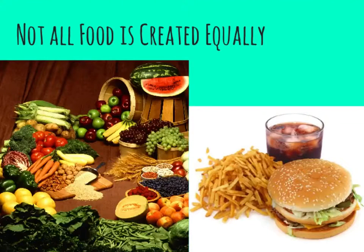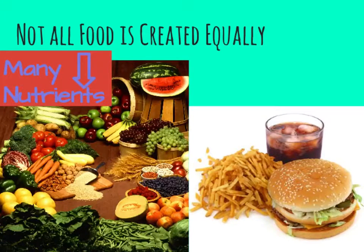Our body has a process called metabolism that digests the food we eat and sorts the nutrients out so our body can use them for fuel. Not all food is created equally, and the foods on the left have a much higher nutritional content than the others and can benefit our bodies much more to keep us healthier and able.